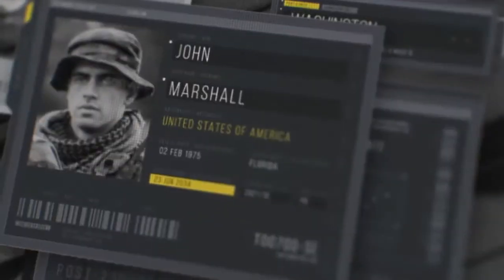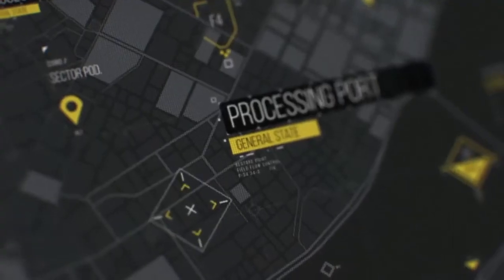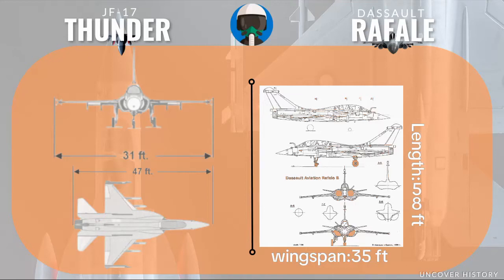The Rafale, with its superior range and payload, is built for deep strikes, while the JF-17 is more of a tactical fighter. These numbers tell you a lot about the roles of each aircraft. When it comes to size, the Rafale is noticeably larger than the JF-17. It has a wingspan of about 35 feet compared to the JF-17's 31 feet. In terms of length, the Rafale stretches about 58 feet, while the JF-17 comes in around 49 feet.